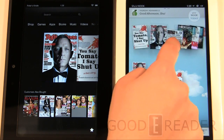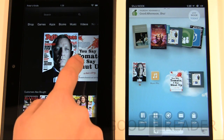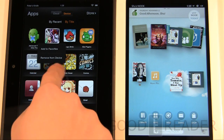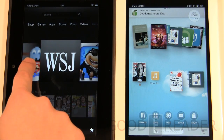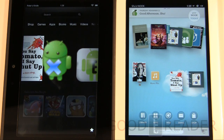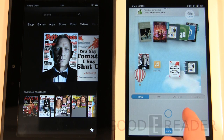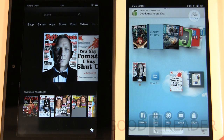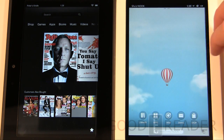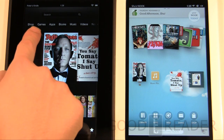Both have icons on the home screen that you can move around. Once you use something it appears on your carousel, and you can remove things from it. They each have their own ways of customizing the home screen. The Nook offers a bit more with live wallpapers, giving it more of a stock Android feel. The Kindle has content categories up top — shop, games, apps, books, music, videos, newsstand, and audiobooks.